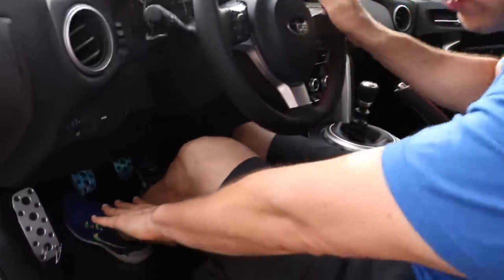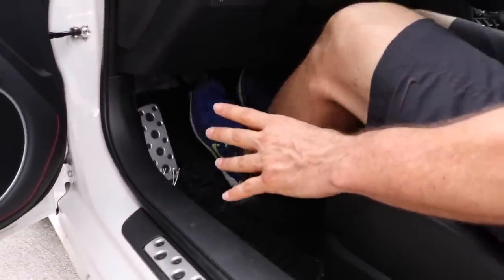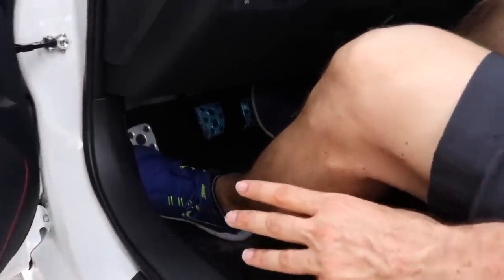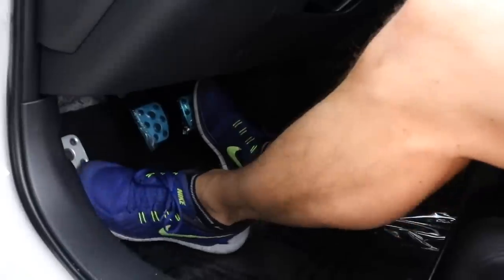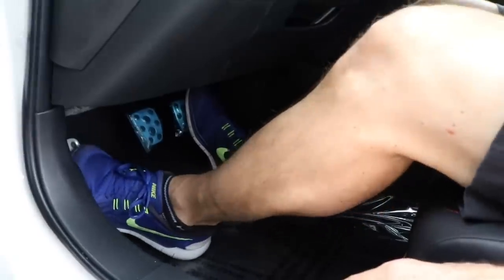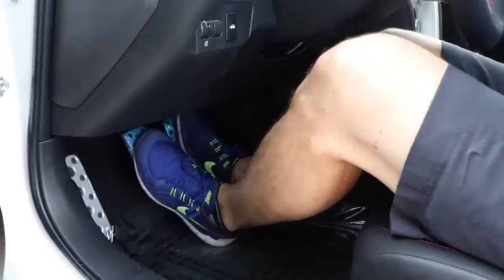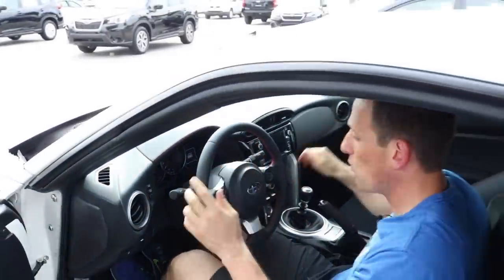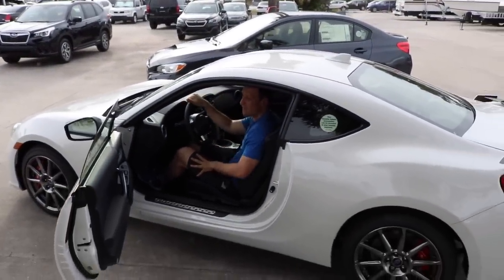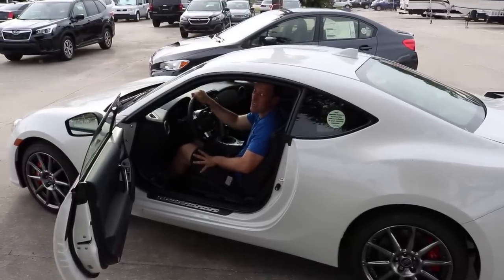Just like on other Subaru performance products, you get these wonderful aluminum pedals — perfect for heel-toe downshifting, all day long. Another thing I wish more companies would do is put an aluminum dead pedal: it helps cut down on wear and just matches so well. Subaru really hits the nail on the head with their shifter, seating position, and pedals. If you're going to knock this BRZ on one thing, and I'm sure many of you would agree, it's: how about a little bit more power? Speaking of power, let's get into the WRX.